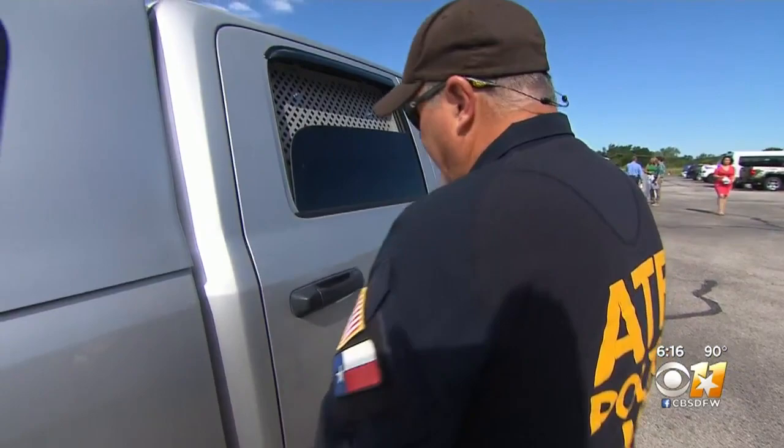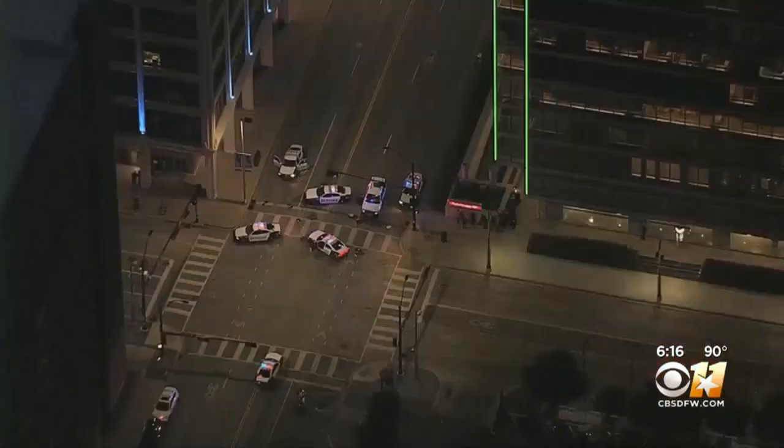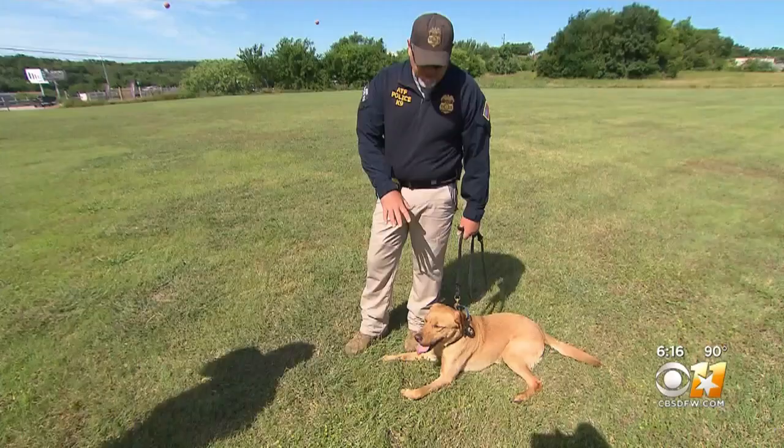He is going to be a spectacular dog, but he's got a big collar to fill, and there's already some friendly rivalry. Dutch is taking over the duties of retired explosives detection canine Titan, whose resume includes responding to the Dallas ambush, the Waco shootout, and most recently helping police locate the gun used in dentist Kendra Hatcher's murder.